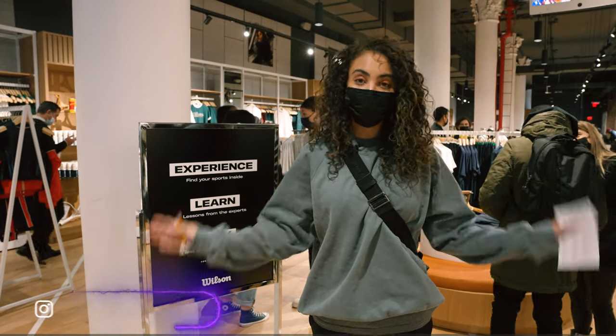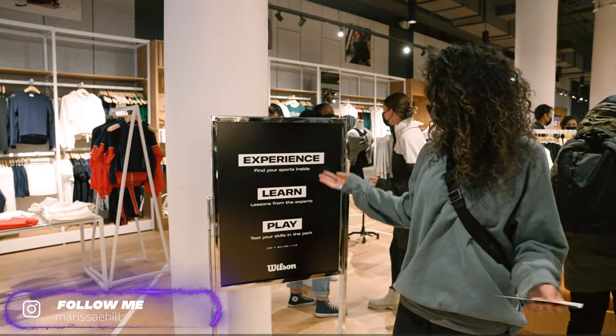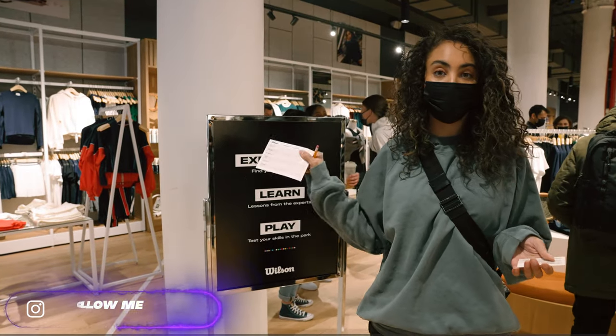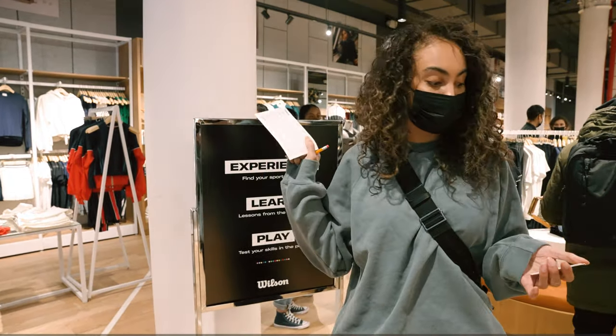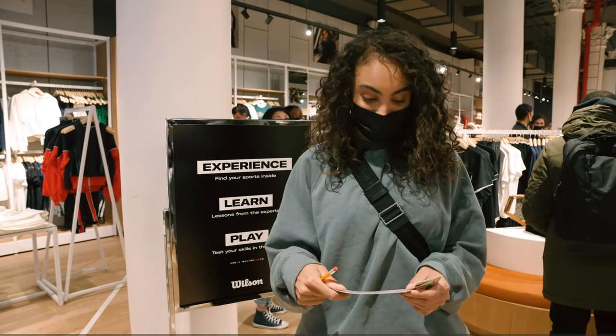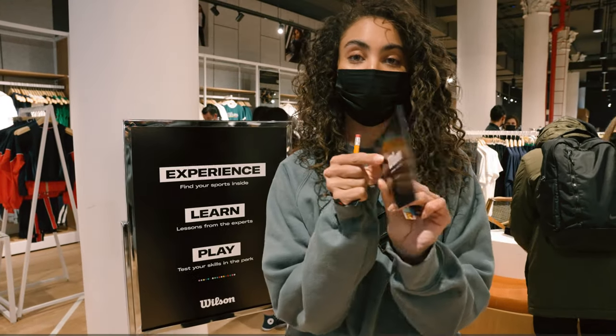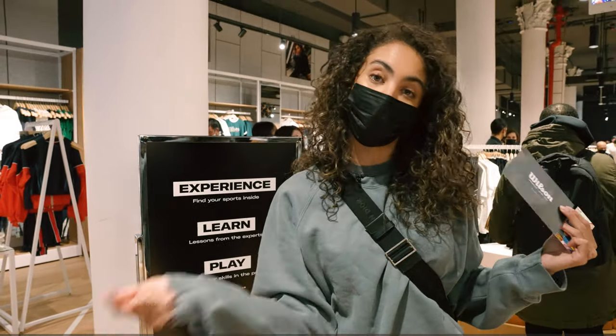We have officially arrived at Wilson's event — Experience, Learn, and Play. I've got my little card here, and we're going to be venturing around, filling this out as we go through the store. Pretty excited to experience all that they have to offer with each of these sports. Really, really cool. So we're going to get started and head on in.